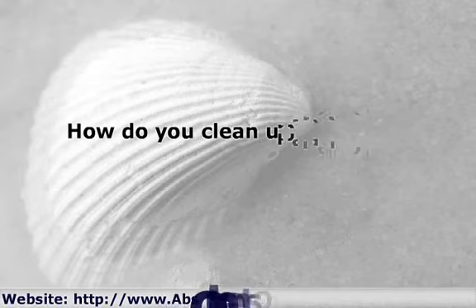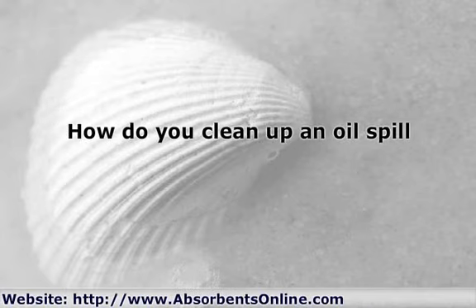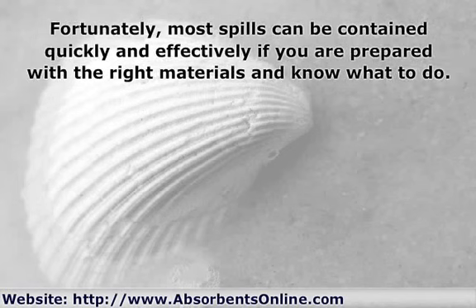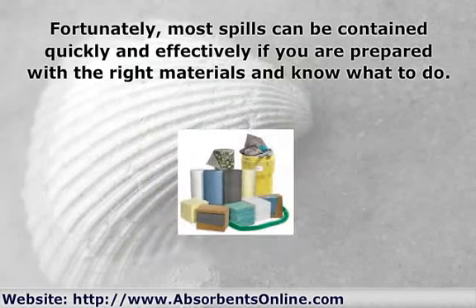How do you clean up an oil spill? No matter where and how it happened, there are three key steps you must take to contain the damage and remove the oil as quickly as possible. Speed is important because oil spills are dangerous. Oil can contaminate water and soil, and because it's flammable, it can cause even bigger nightmares once it catches fire. Fortunately, most spills can be contained quickly and effectively if you are prepared with the right materials and know what to do.